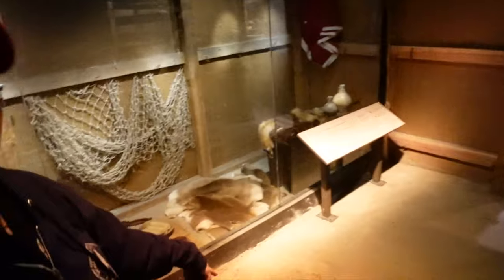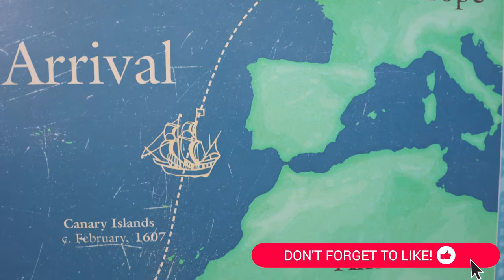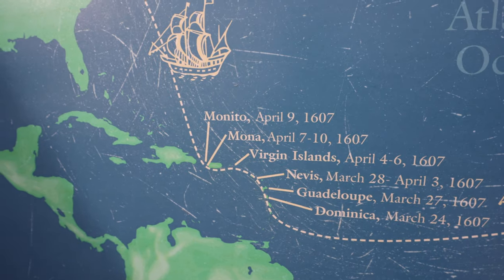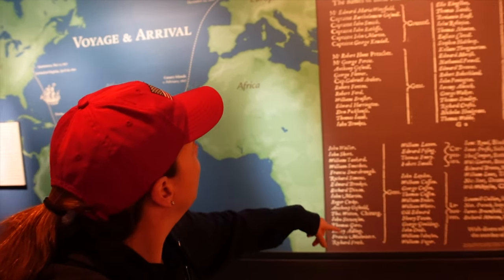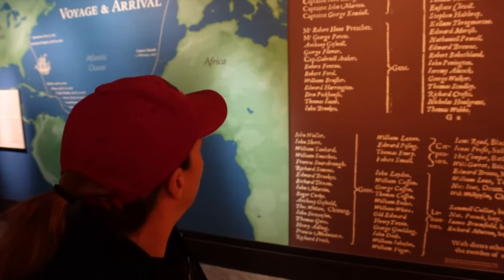How cool is this? It's like being in an Indian home. There's someone talking as you come in — it's very cool. And then it shows the manifest right here, with Captain John Smith right there. Pretty cool.